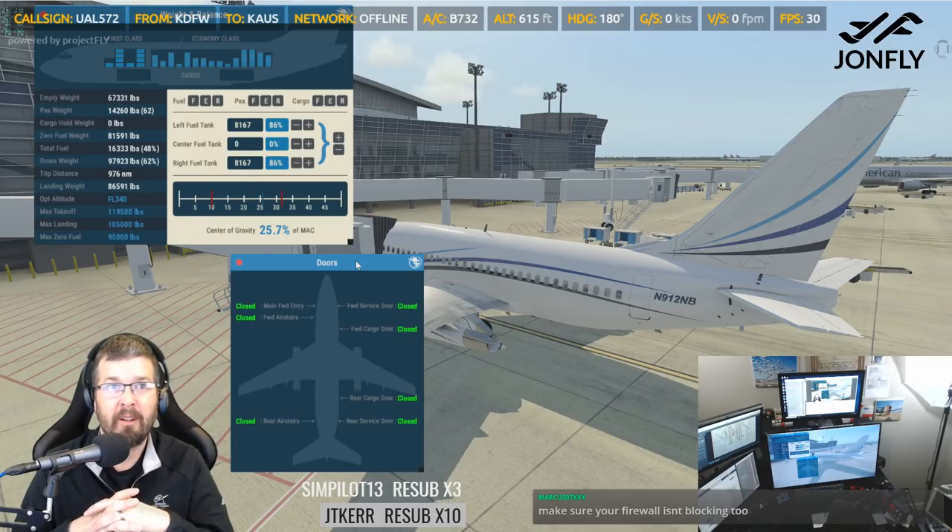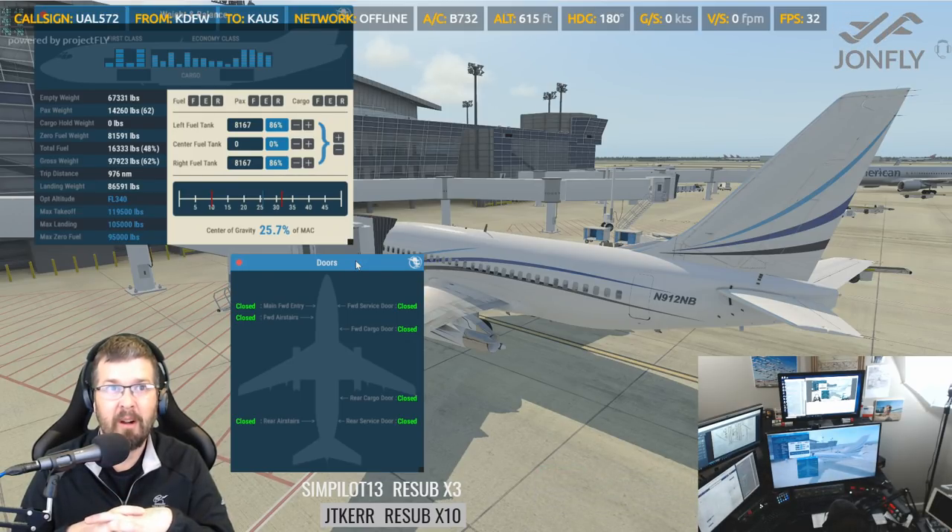Yeah, the peg flights are becoming very popular. We announced the next one on the 20th of January — so a week from today, I believe.